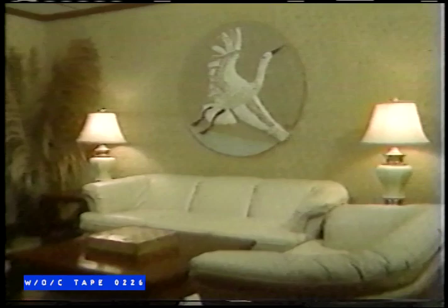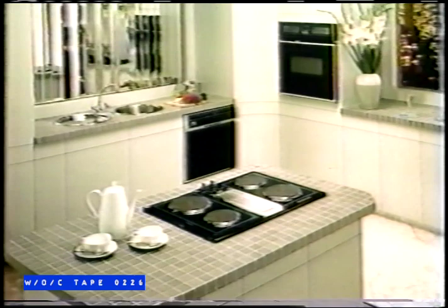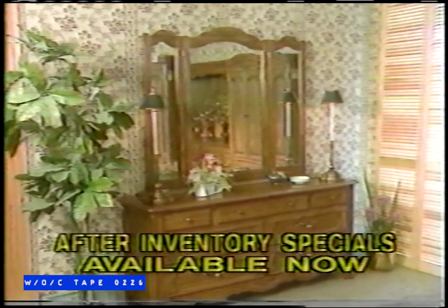Inventory has been counted at Foley's Furniture. Now they have to clear dozens of floor samples, one-of-a-kind items, and discontinued lines of furniture. That means huge savings for you on famous names such as Kauffman, Sklar Pepler, Lane, Simmons, Moffitt, GE, and Sony. After-inventory specials are available now in Foley's beautiful showroom in Collingwood. You can buy the best of things at Foley's Furniture.